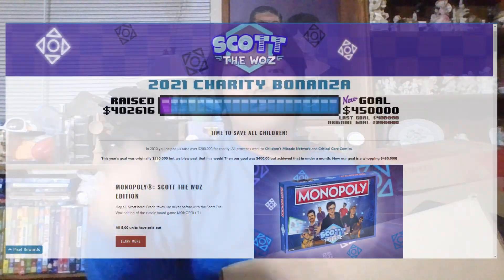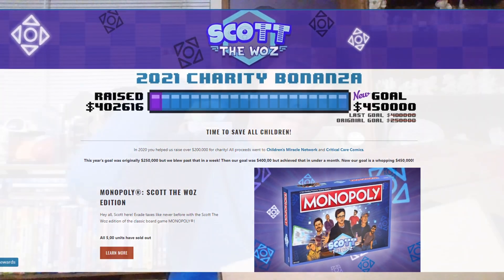So I just got this weird-looking package that showed up on my doorstep today, and apparently it's from the Pixel Empire. From what I heard, it has to do with a charity bonanza revolving around some white guy with brown hair and glasses — that's Scott the Waz. Scott the Waz is doing a charity bonanza to raise money for Children's Miracle Network and critical care charities, and so far they've raised over like four hundred thousand dollars. It's nuts to see the community getting together to throw this whole bonanza and raise money for a really good cause.